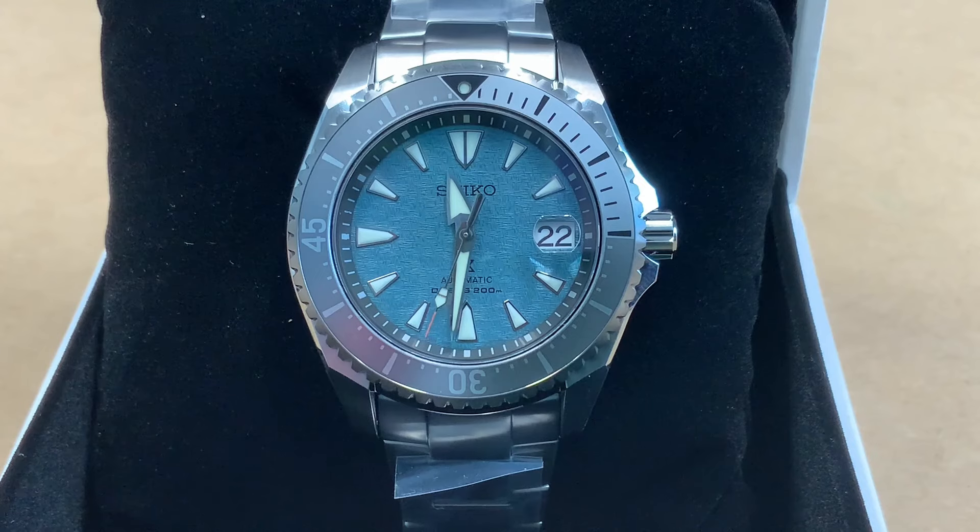This one has a blue-green textured dial, and that blue-green is supposed to represent the mineral and stone deposits of underwater caves. It's got a screw-down crown and case back, a bezel, and it's automatic — you can wind it or hack it as usual. The colors are really unique; I like that blue-green color.